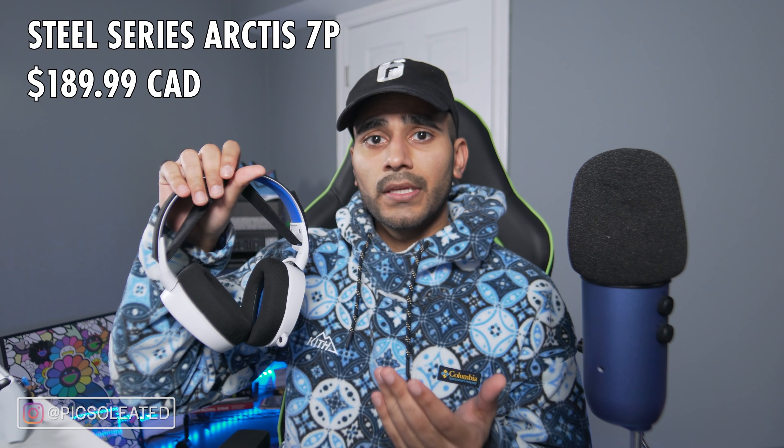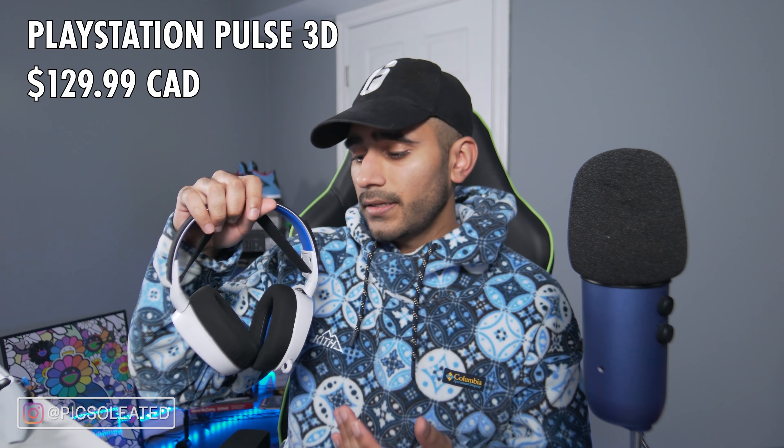The ear cups can turn sideways, which makes traveling easier. Coupled with its 24-hour battery life, this headset is genuinely travel-friendly. The Pulse 3D only gives me about six to seven hours before needing a charge, so 24 hours is an amazing improvement. The Arctis 7P retails at $189.99 Canadian, which is quite steep compared to the Pulse 3D at $129.99.